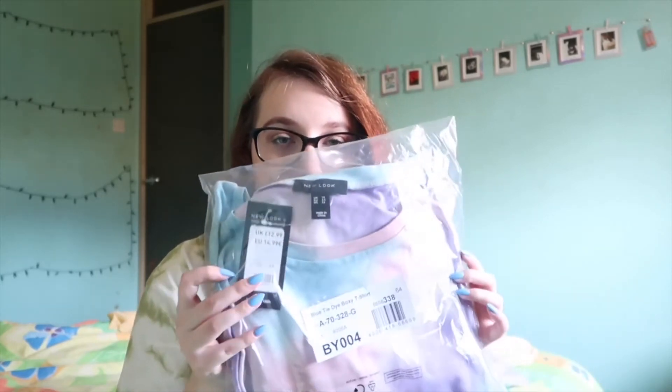The last clothing item I picked up from New Look — I wouldn't really say this is autumnal — but it's a tie-dye t-shirt. It's like pink, blue and purple. I absolutely love these colours together. I saw this online a few months ago but didn't end up purchasing it, so I'm glad I was able to get it now. This was £12.99. You could just wear this with a cardigan or something.